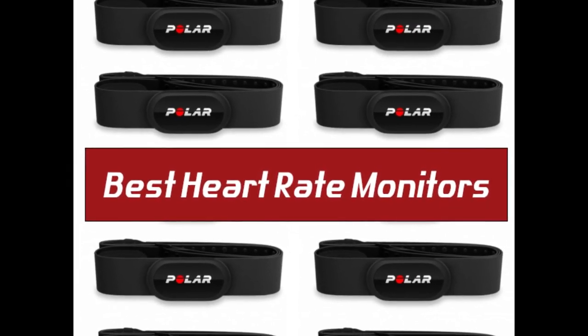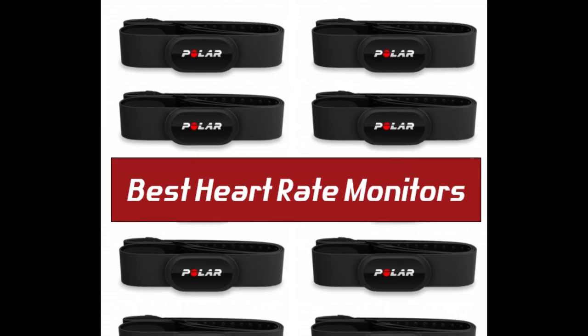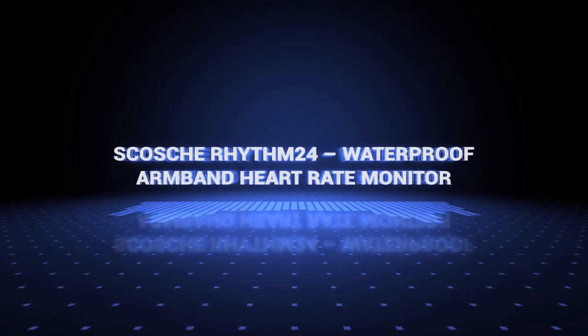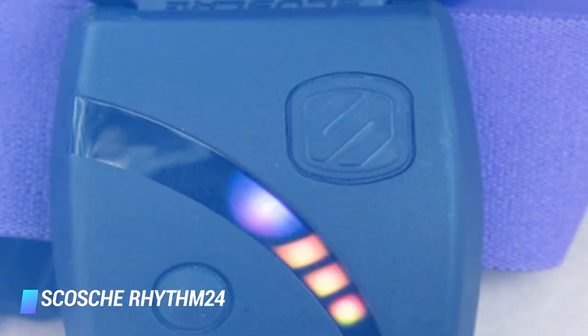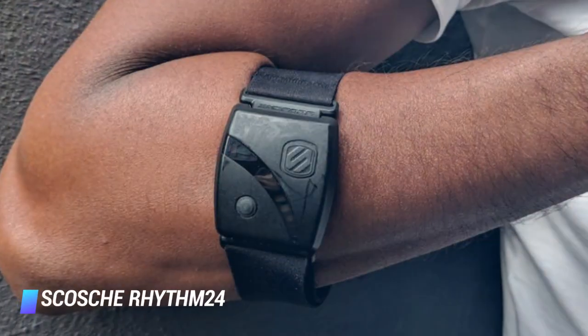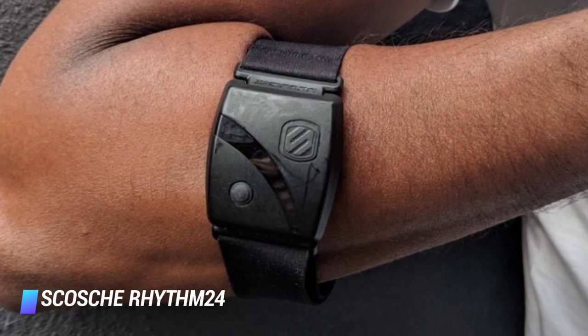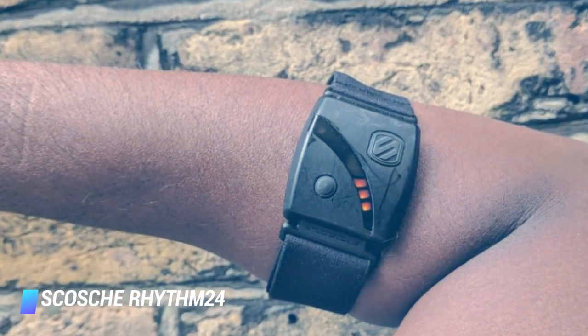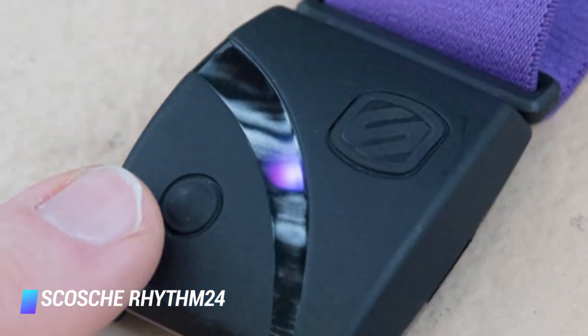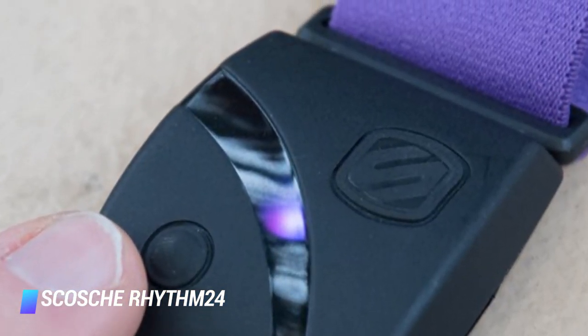Coming in at number 10, we've got the Scosh Rhythm 24 waterproof armband heart rate monitor. This is an armband heart rate monitor that is compatible with virtually any mobile device of your choice. It offers a battery which works for up to 27 hours before needing a recharge, and offers hyper-accurate readings from all your workout sessions.